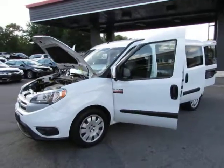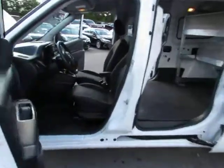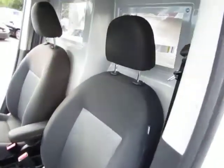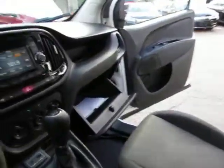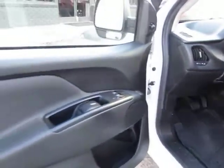Hey guys, here at Auto Selection Charlotte we have this white 2016 Ram ProMaster City with a four-cylinder 2.4-liter engine, rubber floor mats, black cloth interior, AM/FM stereo with USB port, Bluetooth, one-touch windows, and heated mirrors.